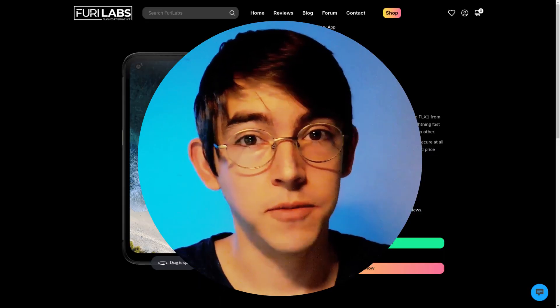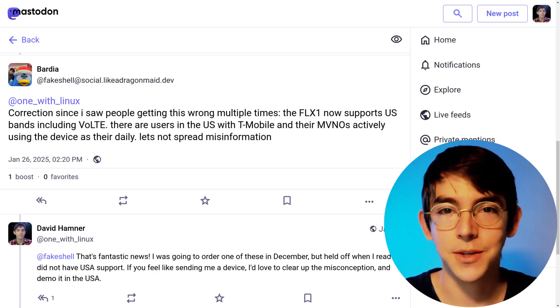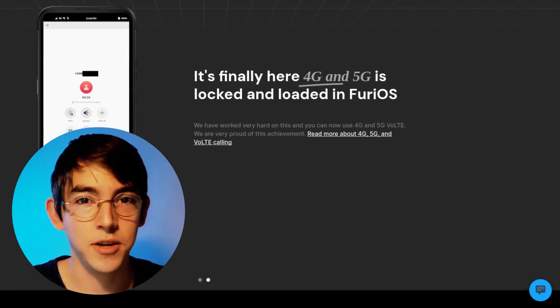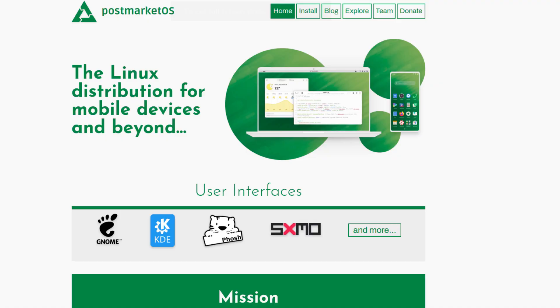Just a quick correction from my last video: the FLX1 by Fury Labs does apparently have good T-Mobile support in the USA. While I can't independently verify this, the developers at Fury Labs are easy to get a hold of and more than happy to answer your questions. As long as you're okay with an Android bootstrap approach to get modern Linux up and going, this is a fantastic option. If I had $550 spare, I'd certainly pick up one of these devices to play with.